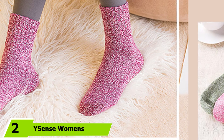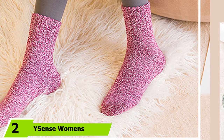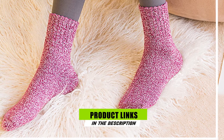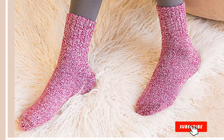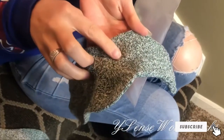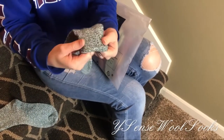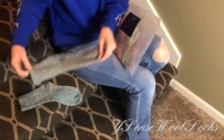Moving on to number two with Ysense Women's Warm Knit Casual Wool Crew Winter Socks. These patterned wool socks only come in one size, but the vast majority of purchasers say they fit well, and many praise the socks for their comfort, warmth, and colorful patterns. One reviewer calls them the warmest socks I have ever worn — no joke. The softest, too. And they don't seem to get any stiffer the longer I wear them.